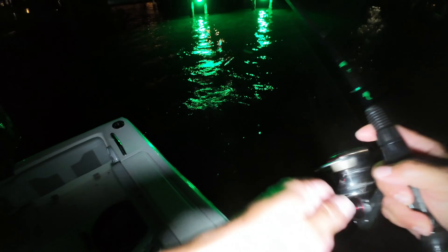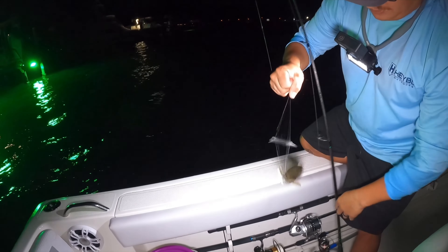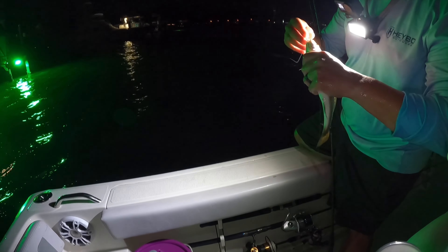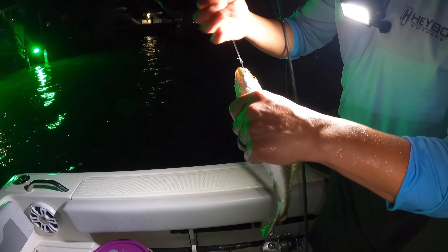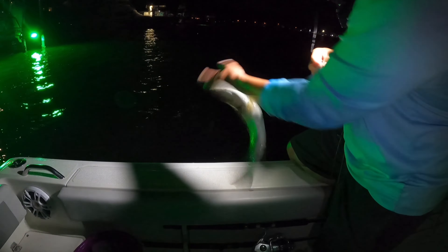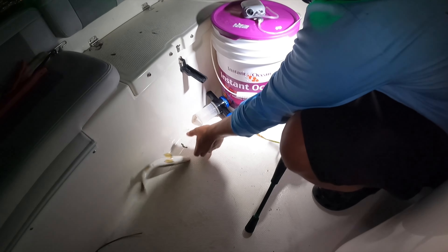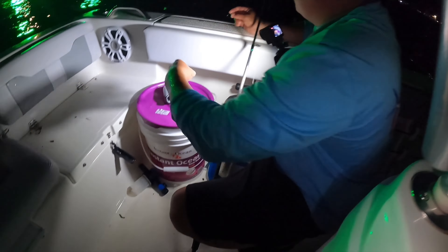Yet another nice speckled trout — probably another keeper. These guys like the flippity flop! Right in the corner of the mouth, right off these dock lights. Live shrimp is probably the easiest, almost-guaranteed way you're gonna catch fish — just freelining down there, no weight, no cork, no nothing, just hook and drifting in the current in the most natural way you can.